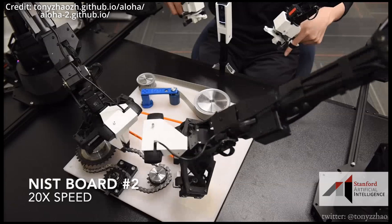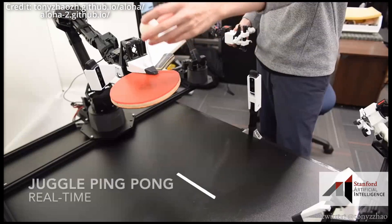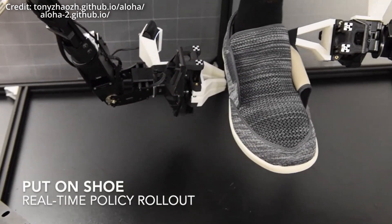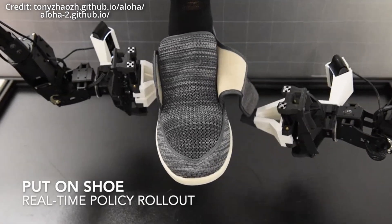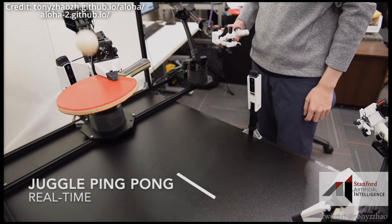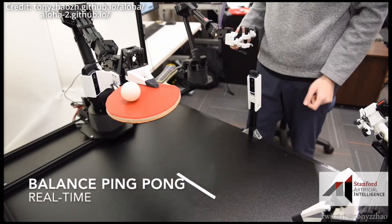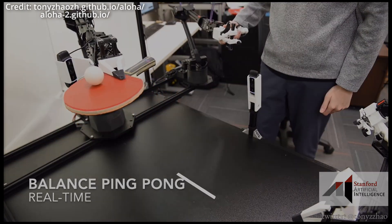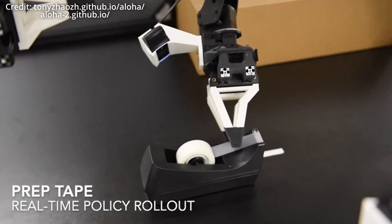The Aloha 2 arms come with several key enhancements. Traditional scissor grippers have been replaced with low-friction rails, significantly improving grasping capabilities. The integration of smaller RealSense cameras with a broader field of view allows for better visual processing. A passive gravity compensation setup and an overhead vision camera further enhance these robots' functionality. Additionally, the team has developed a new simulation model with improved accuracy and visuals, boosting the learning capabilities of these remarkable machines.